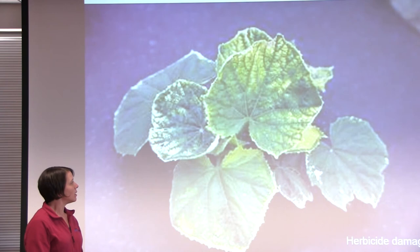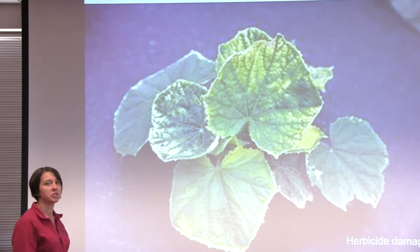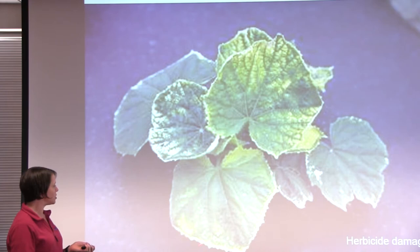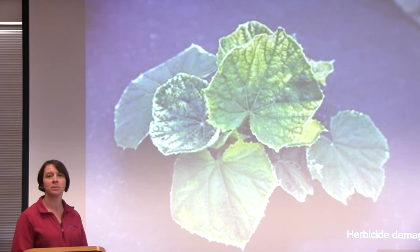This whitening and bleaching of the leaves is actually caused from herbicide drift. That means that a herbicide that cucumbers are sensitive to was used nearby and it drifted onto this plant and caused some damage. This bleaching effect is characteristic of a certain class of herbicides, and you really won't see this kind of damage from any other kind of pest. So if you see bleaching like that, you can assume that a herbicide was used incorrectly near this plant.